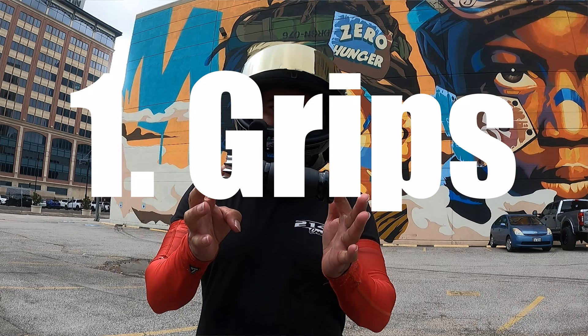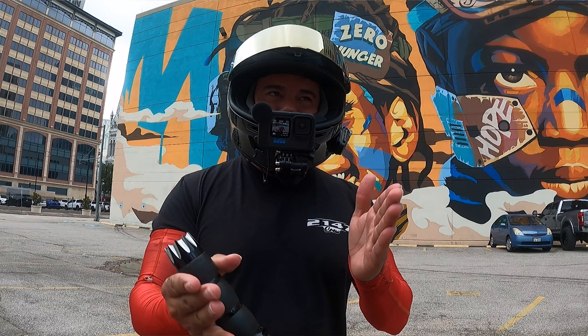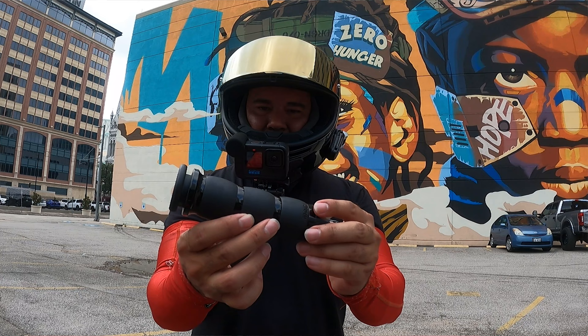The first item on the list is your grips. I'm going to include grips and levers together because I think it's important to have both match up to whatever riding style or comfort level you want. Here I have my first set of aftermarket grips — this was the Avon one, and I really liked it. It was really good; as you can tell it's still good, and I had this one for about 14,000 miles.